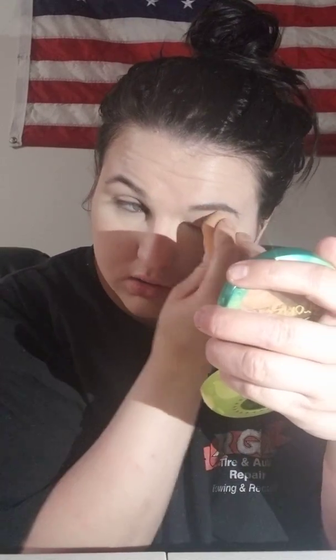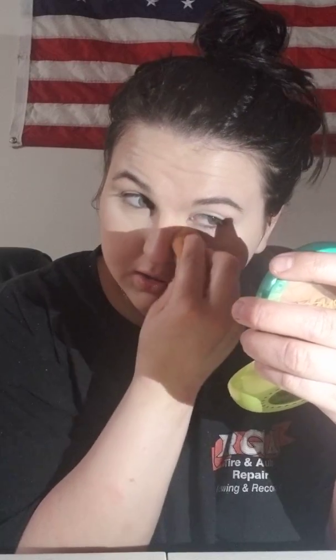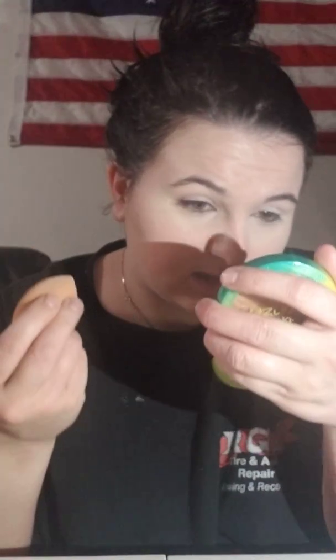I like to bring the concealer up into my eye because I do like to use my concealer as eye primers, which I'm sure you see a lot of YouTubers do. I think personally it saves a lot of time.